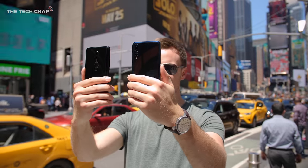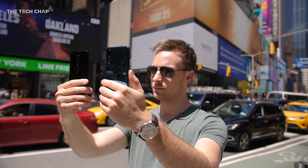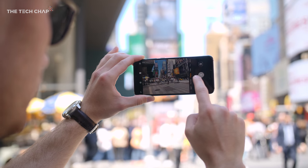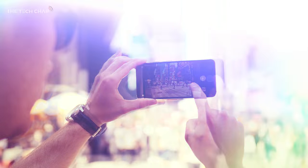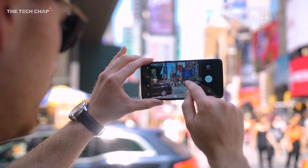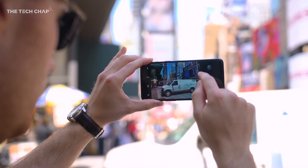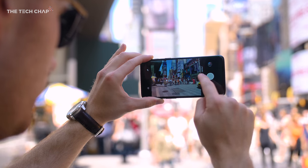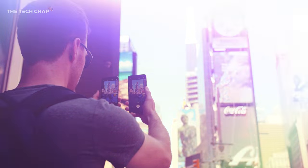So which has the better camera? The short answer in my opinion is the P20 Pro — it's more versatile with its monochrome and telephoto lens, and when working properly the night mode is unrivalled. But the OnePlus 6 was toe-to-toe with it most of the time, plus it has a better selfie camera, it's better for videos, and it's a lot cheaper — between £200 and £300 cheaper — so it's much better value for money. Vote in the poll and let me know in the comments which you think won.